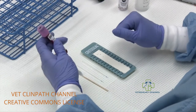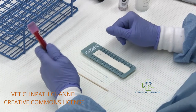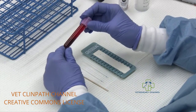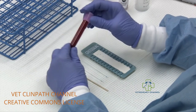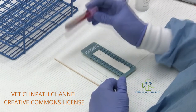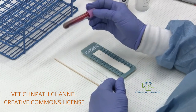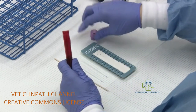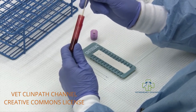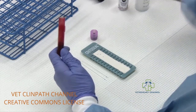I am going to demonstrate how to perform a packed cell volume, also known as PCV, and a protein on the plasma by refractometry. Start with an EDTA tube that is unclotted and well-mixed. Mix your tube after collection by gentle inversion prior to testing, because the blood will settle out. If you are concerned there might be clots in your sample, take an applicator stick and run it around inside the sample — any clots will appear on the stick. If there are no clots, you are good to go.